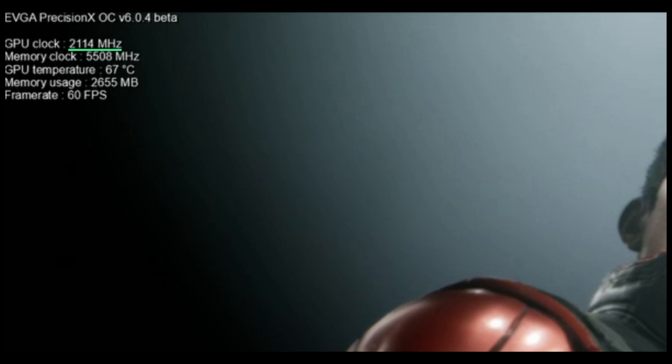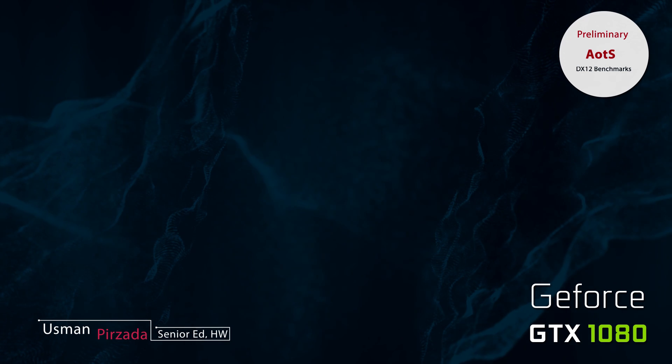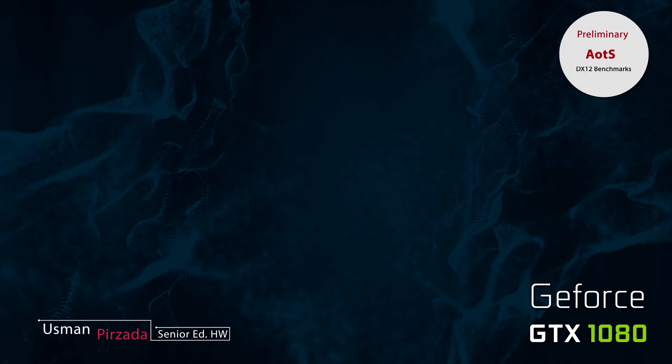So there you go, ladies and gentlemen — these are the first DirectX 12 benchmarks of the GTX 1080 in Ashes of the Singularity, covering one of the most controversial topics of async compute. If you like the video and want to see more, feel free to hit the subscribe button; if you don't, hey, that's completely up to you as well.